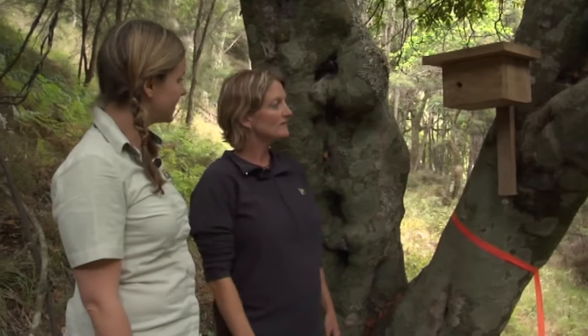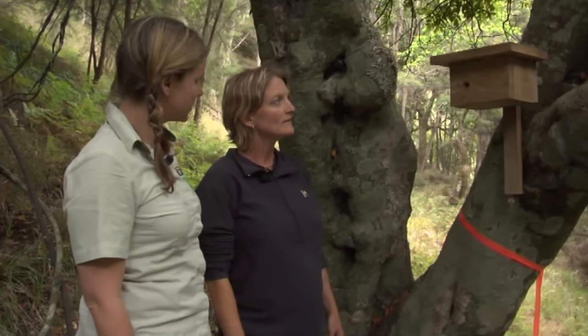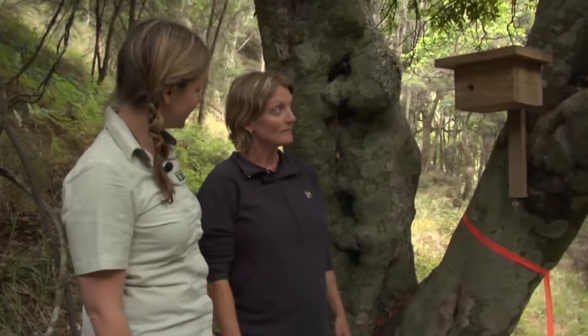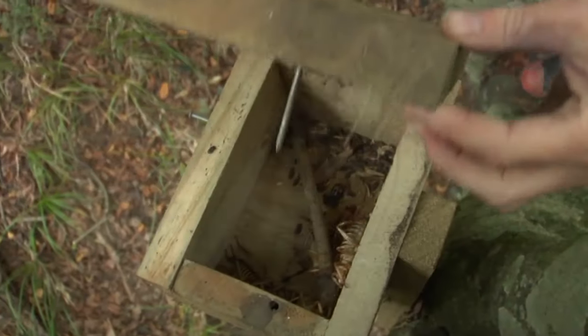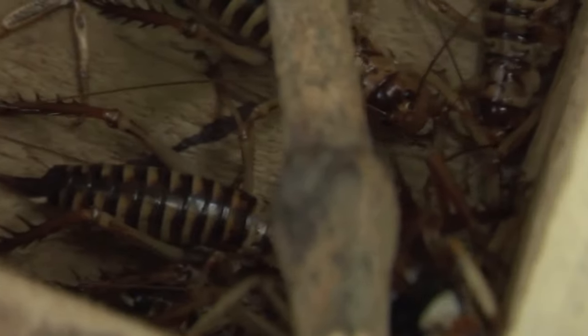These are rifleman boxes, put in to increase the nesting habitat for riflemen. But we've discovered that instead of riflemen using them, we've actually got them occupied by other species — it's kind of one of those nice little surprises that you get when you take things like rats out of a system.